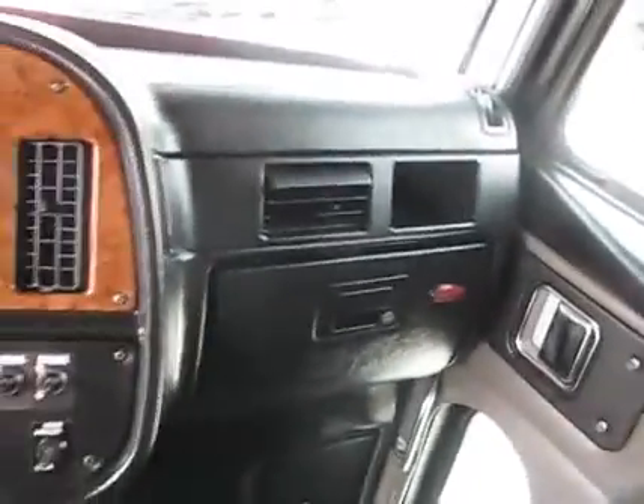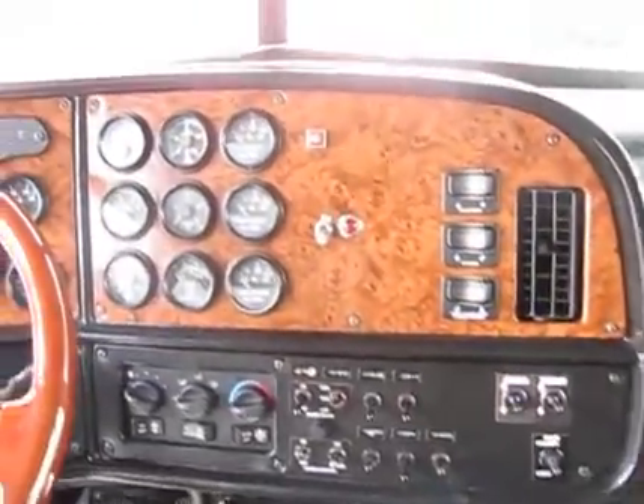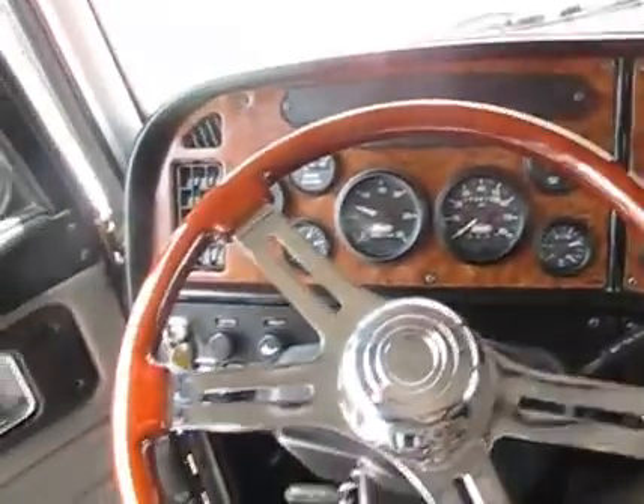We have dual power windows, power locks, dual power mirrors. 3, 6, 9, 12, 15 gauges — 16 on dash.